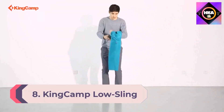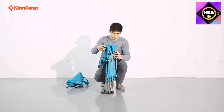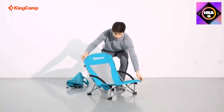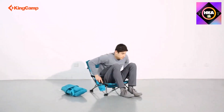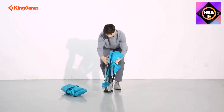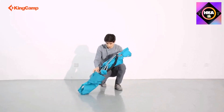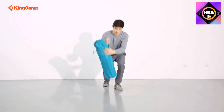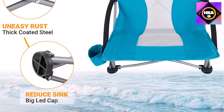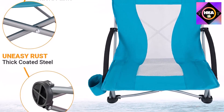Number 8: King Camp Low Sling Beach Chair. This is a chair, not a recliner, and as a chair it accomplishes its purpose in comfort. It comes in three different modes: an adjustable back or non-adjustable low and high backs. All are mesh style, which kept our tester from sweating and let her feel the breeze. The sidebars are curved to act as padded armrests, and the chair is low to the ground.